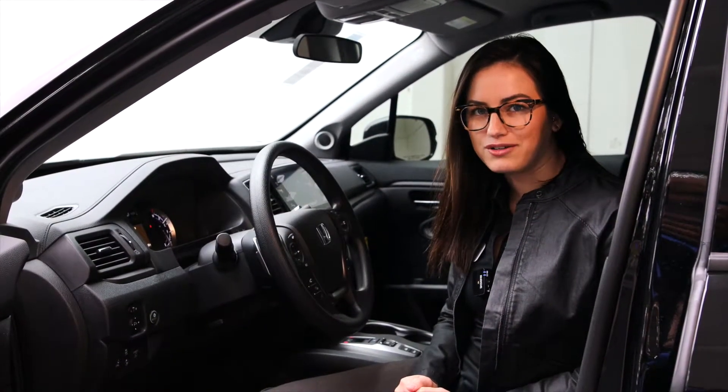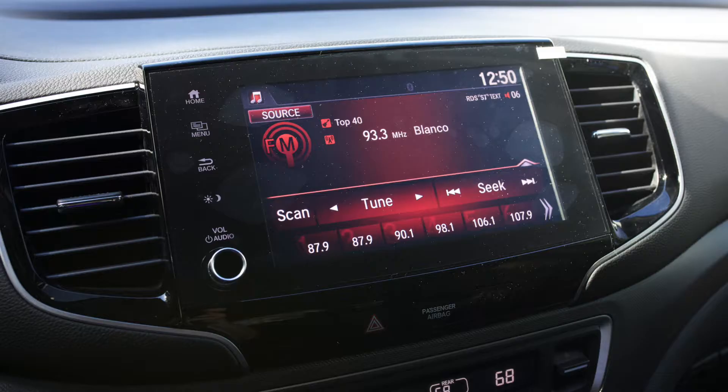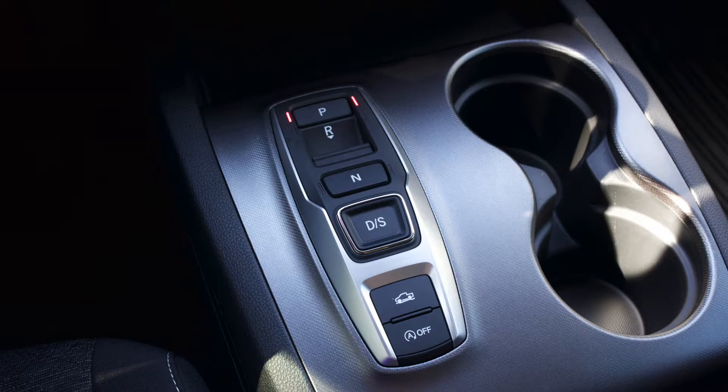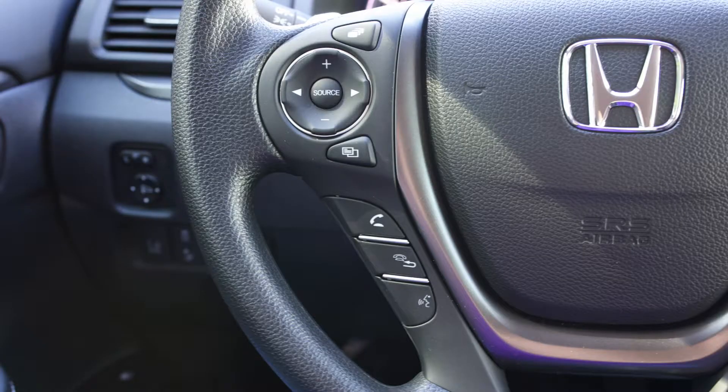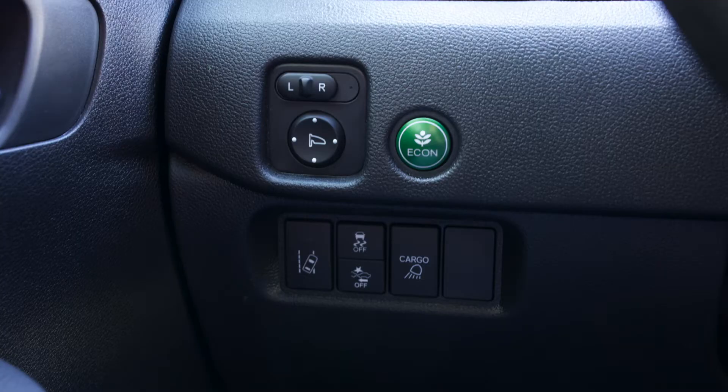Let's take a look at the inside of the Ridgeline. Inside the vehicle, you're going to have your digital information system, 8-inch audio touchscreen with Android Auto and Apple CarPlay, auto climate control, your push button gear selector, steering wheel controls, paddle shifters, and your Honda Safety Sense.